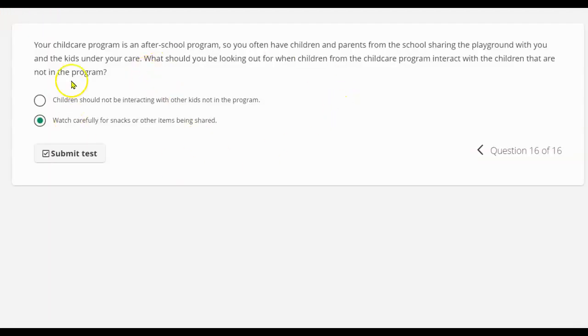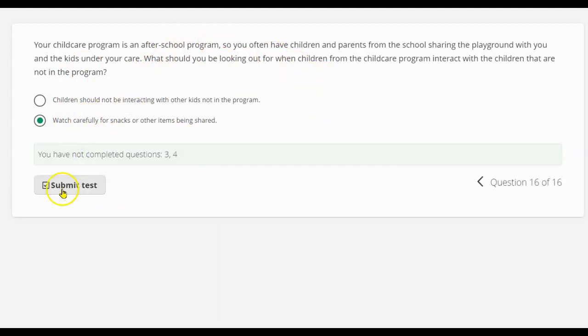Once you have completed watching a video, you'll get a knowledge check to complete. Don't worry if you don't get it all right — you get to take the test again and again. We want to make sure you learn the material.